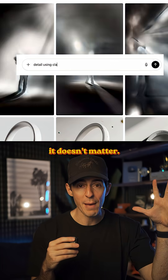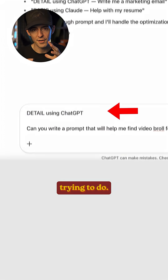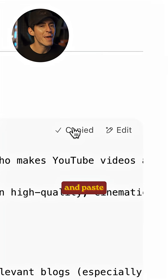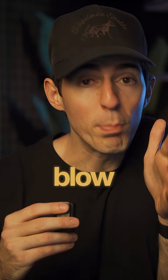ChatGPT, Claude, MidJourney — it doesn't matter. Whenever you want to use AI, go to this prompt master project and describe what you're trying to do. This master prompt will write the perfect AI prompt for you that you can take and paste into whatever AI platform you're using. And the results from this will blow your mind.